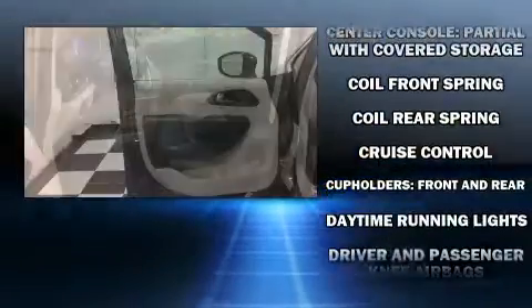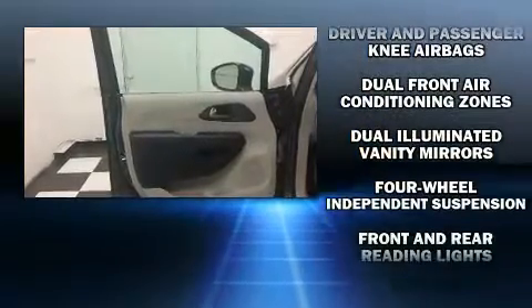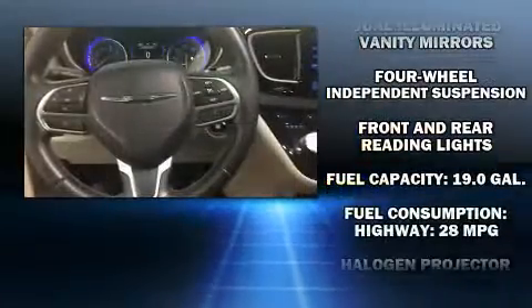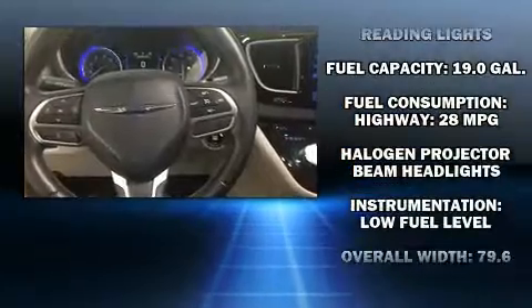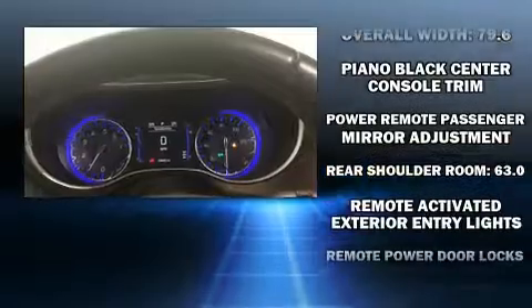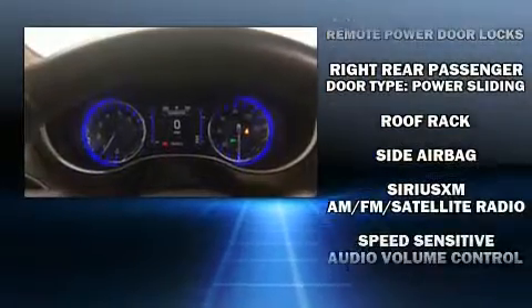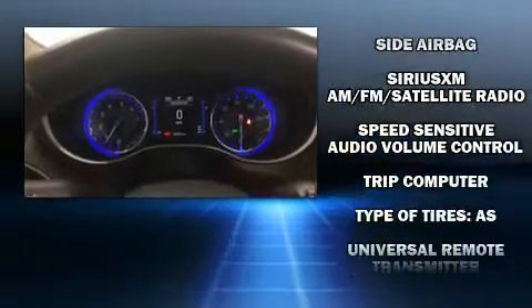Storage solutions are integrated throughout the interior, demonstrating thoughtful attention to detail. Side-curtain airbags deploy in extreme circumstances, shielding you and your passengers from collision forces. It also arrives with a Carfax history report, indicating just one previous owner.